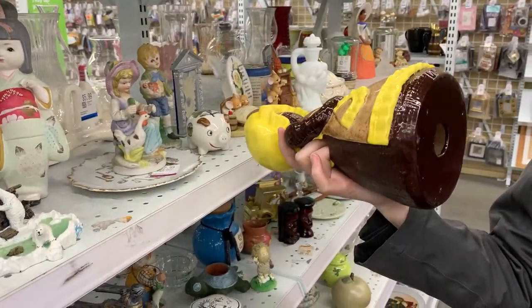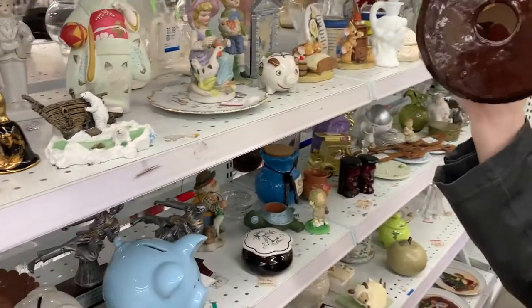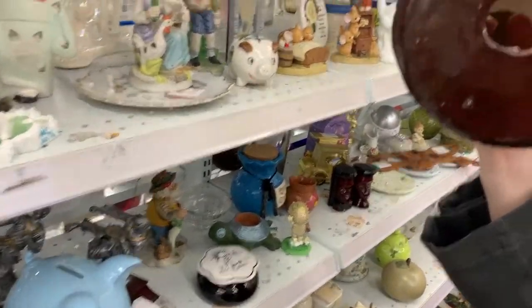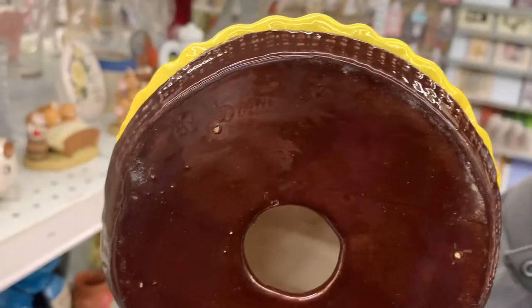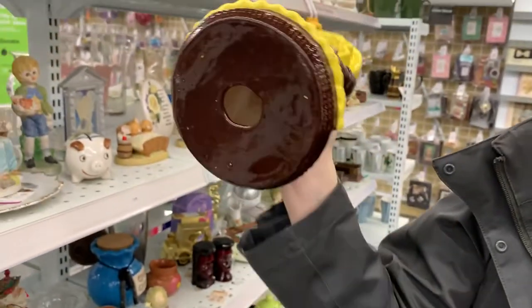That is a thing, and it's an '82 thing — not like... so what was it? Oh, I see — somebody made this in '82. Yikes.